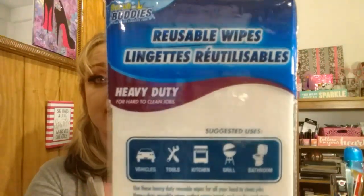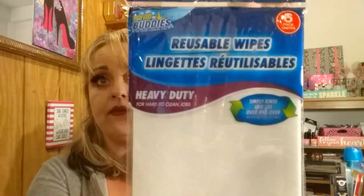Now let me get to the other stuff. I grabbed these reusable wipes — they're heavy duty for hard to clean jobs and they say they're reusable. There are six in the packet. I figured I'd give these a try.